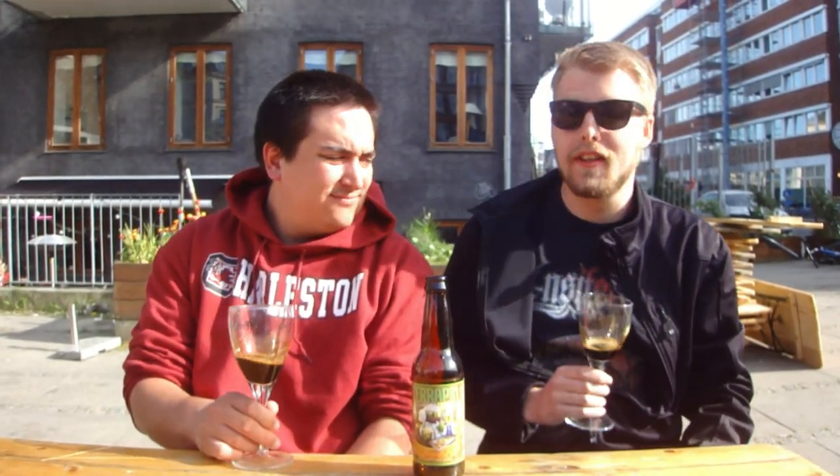If you've had it, do you prefer it fresh or aged? As always, guys, remember to comment, subscribe, and check out the Facebook fan page and Twitter. Cheers, see you guys in another beer review.